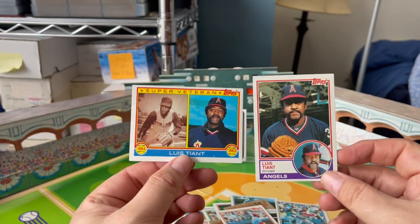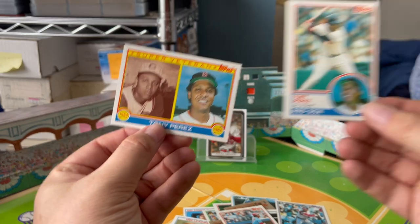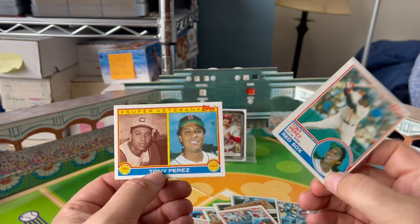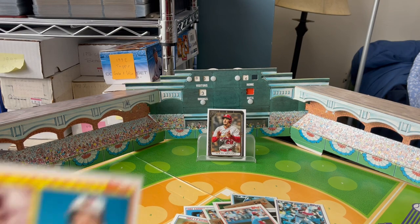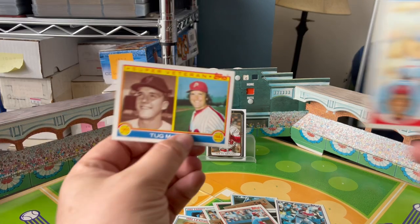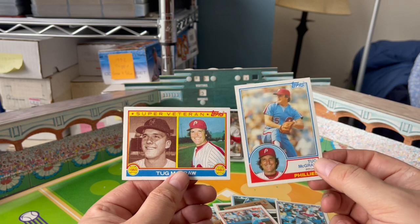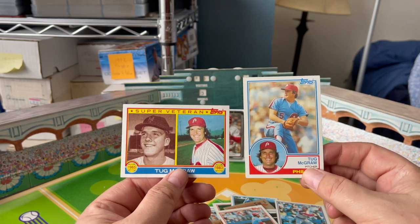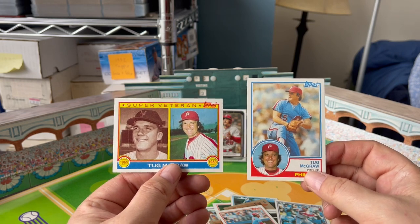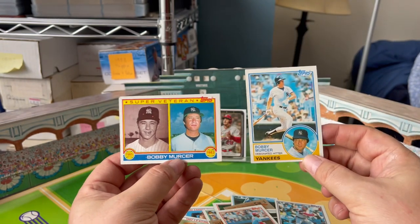Luis Tiant with the Indians, a '64 alum — there's his Super Vet card. Tony Perez with the Reds, a '64 alum — Tony was with the Reds for most of his career but was with the Red Sox at this point. Jim Palmer, a '64 alum, forever an Oriole. Tug McGraw, a '65 alum — got himself a World Series ring with the Mets in '69 and a World Series ring with the Phillies in 1980. That might be an interesting trivia question: who is the player who has the most World Series championships with the most different teams? No doubt these players should be Super Vets — when you're debuting in the mid-'60s and still kicking in '83, you did something right in your career.